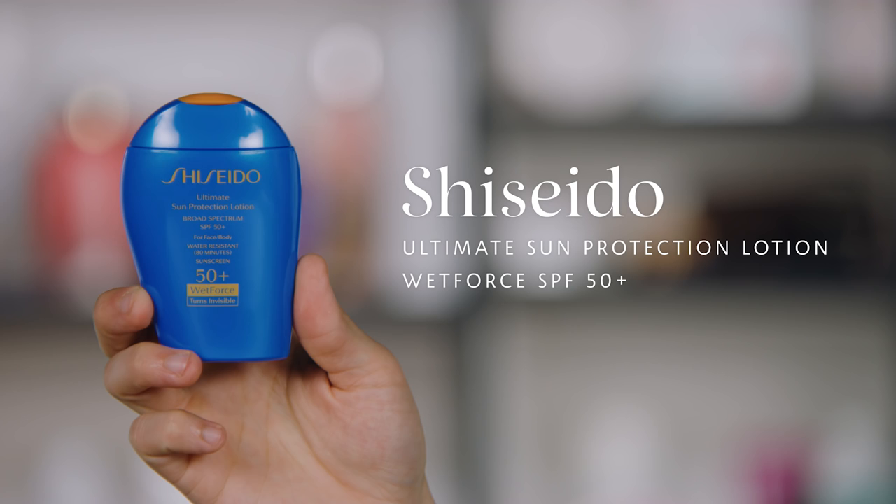Next up, for all you vacationers out there who are going to be splashing around mermaid style, we have a new waterproof one from Shiseido. This is the Shiseido Wet Force Ultimate Sun Protection Lotion Broad Spectrum SPF 50+ for face and body. This product has some proprietary technology that actually causes it to become more effective when touched by water — really great for those of you vacationing, swimming a lot, or hitting the Amalfi Coast.